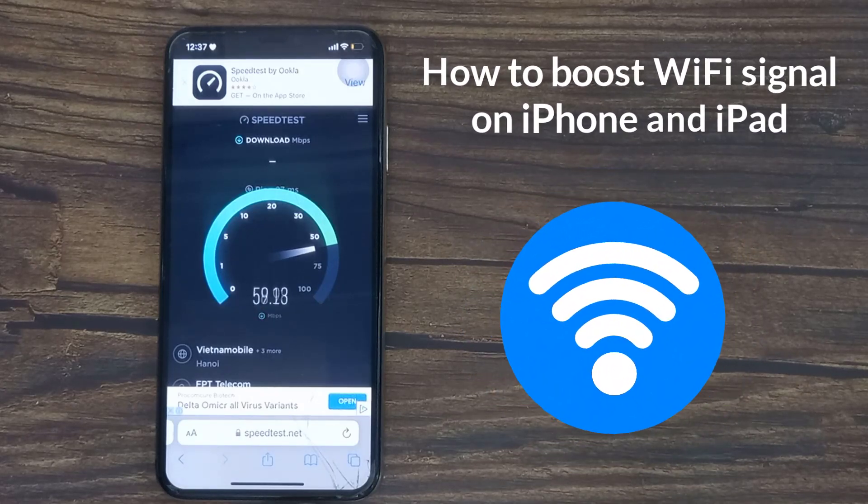Hello everyone. In this video, we will show you how to boost Wi-Fi signal on iPhone and iPad.